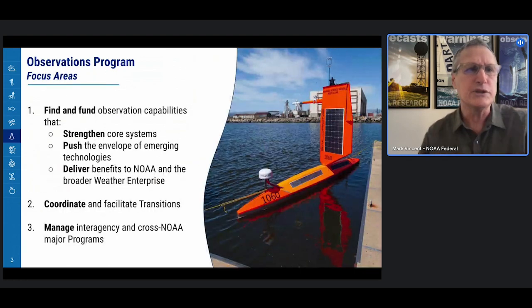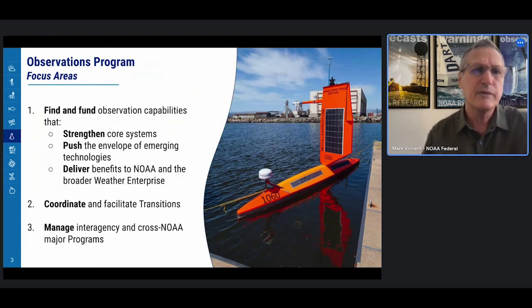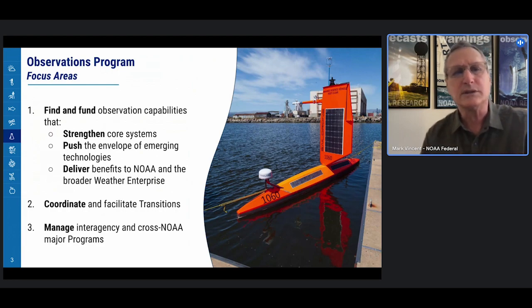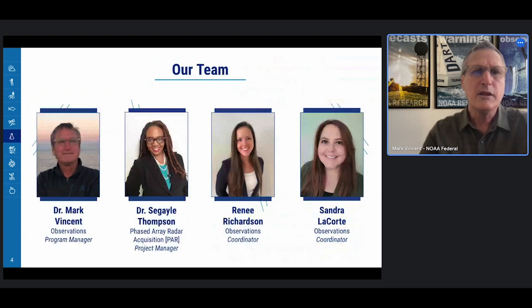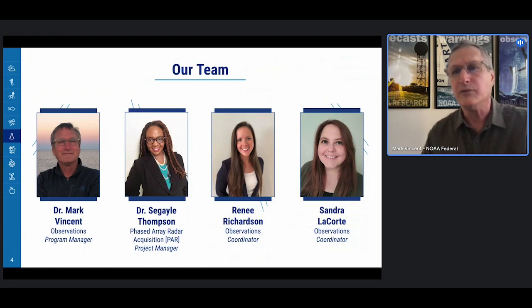We implement this mission through three focus areas: find and fund observation capabilities, coordinate and facilitate transitions, and manage interagency and cross-NOAA major programs. The engine behind this program is a very high-performing team comprised of Dr. Seagale Thompson, Renee Richardson, and Sandy LaCourte.